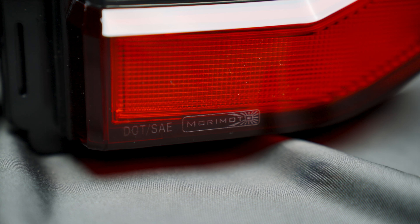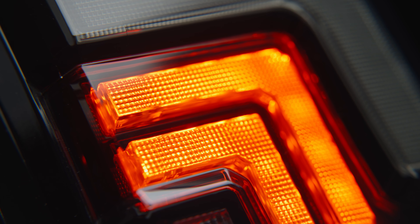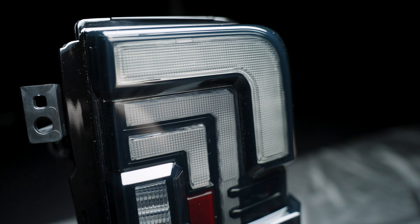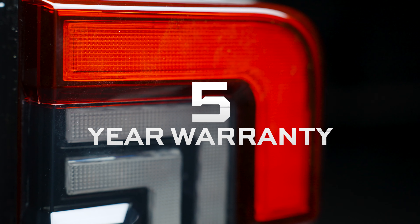All Morimoto taillights are designed to comply with all DOT and SAE regulations for rear-facing lamps. These taillights for the Bronco are completely designed, engineered, tested, and distributed by our team right here in Atlanta, Georgia. They're built with the best materials, and that's why we back them with a 5-year warranty.